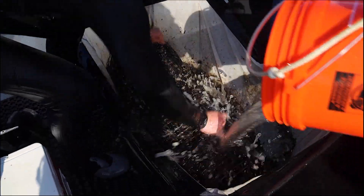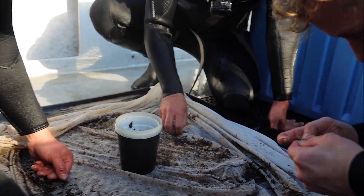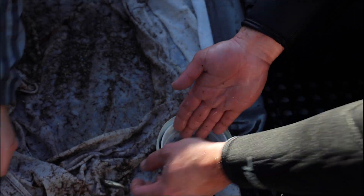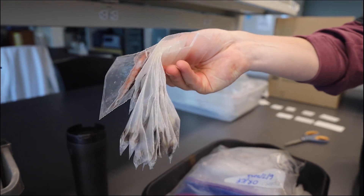There, they shake the fish out, collect them, anesthetize them, and bag them for analysis in the lab.